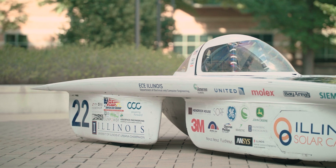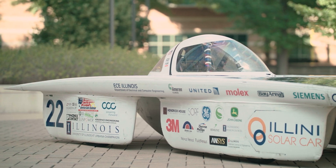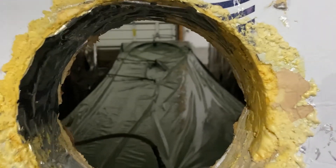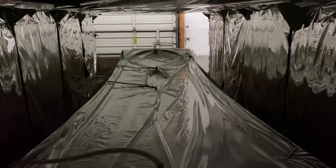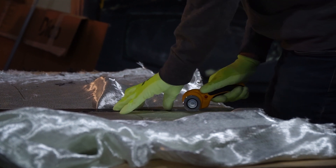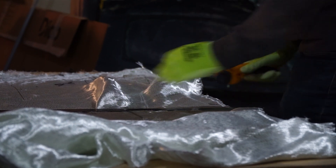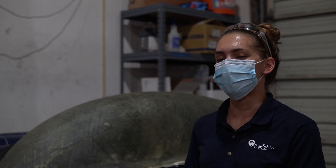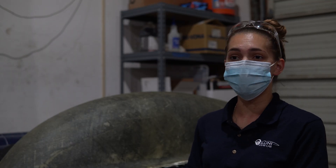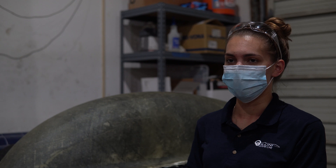The mechanical team is primarily focused on the physical structure of the car. We start off by using simulations to create aerodynamically efficient outer shells, then use aerospace-grade carbon fiber composites to manufacture the outer shell and chassis in-house. One of the greatest takeaways from this team is all the hands-on experience you get, because without it you're missing half of what it means to be an engineer.